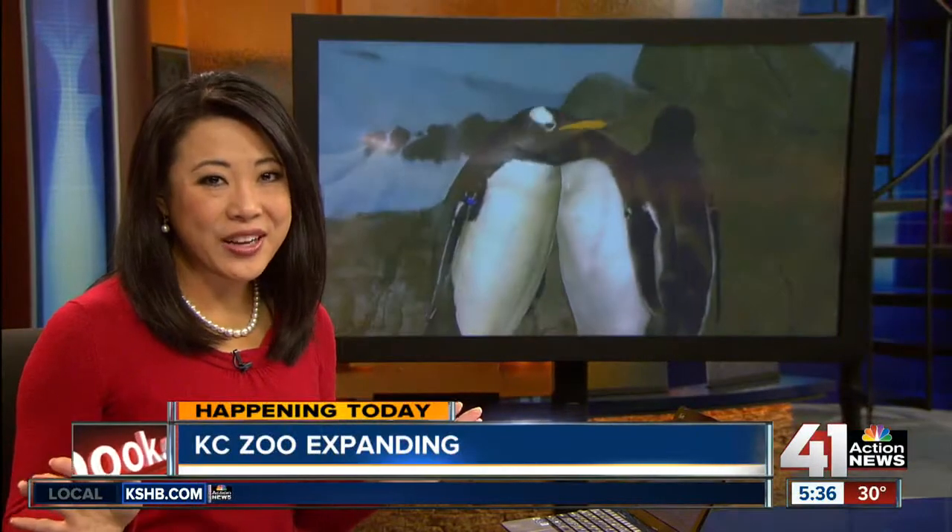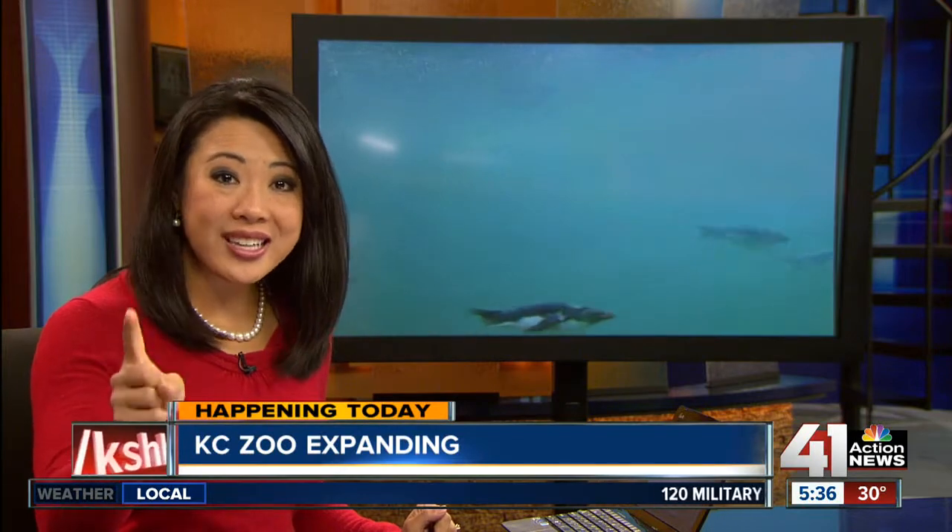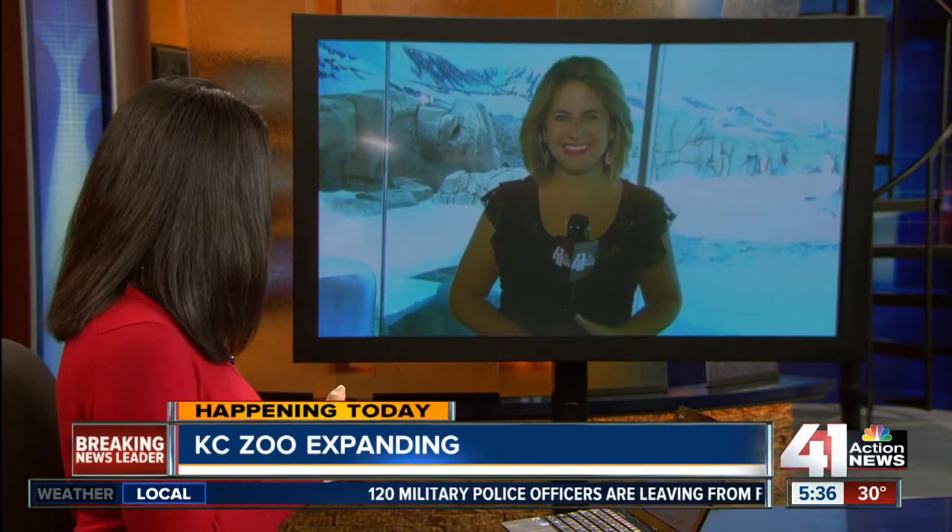The zoo is opening up a brand new exhibit featuring penguins, and our Sarah Hollenbeck found out this is just one step in a big goal for the zoo. She joins us live inside this new exhibit.